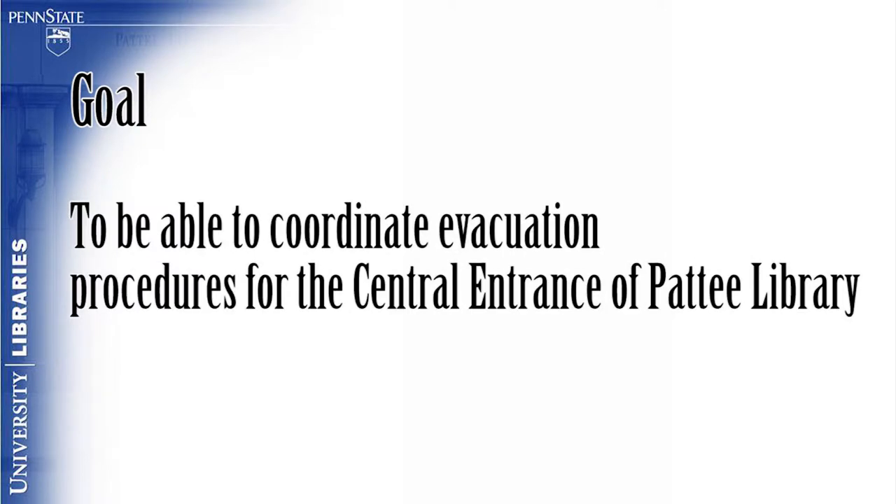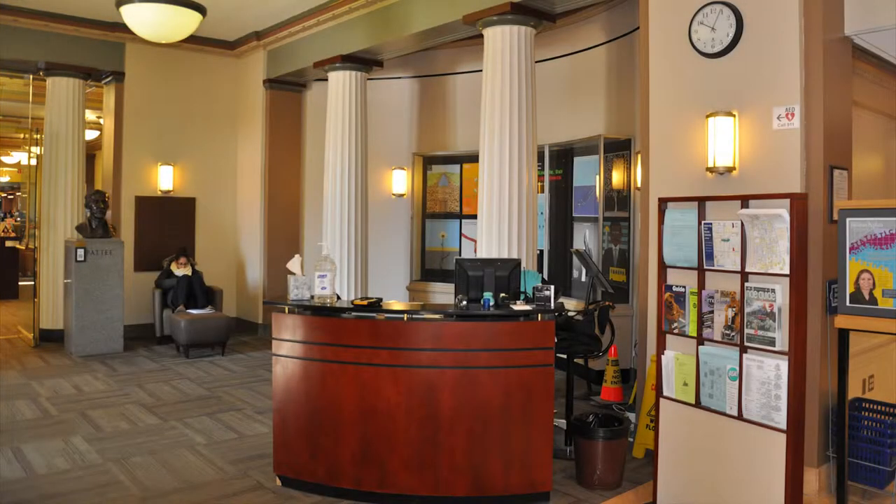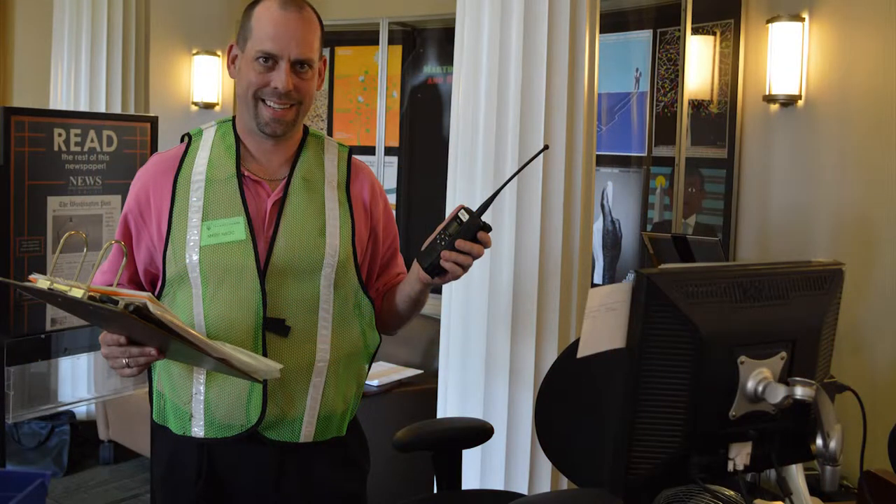Module 6: Getting Help. The goal of this module is for the viewer to be able to coordinate evacuation procedures for the central entrance of the Petit Library. As the central entrance welcome desk assistant, you are the secondary staging area coordinator should the fire alarm sound. This video will provide you with information to help you become more familiar with that position should the need arise.